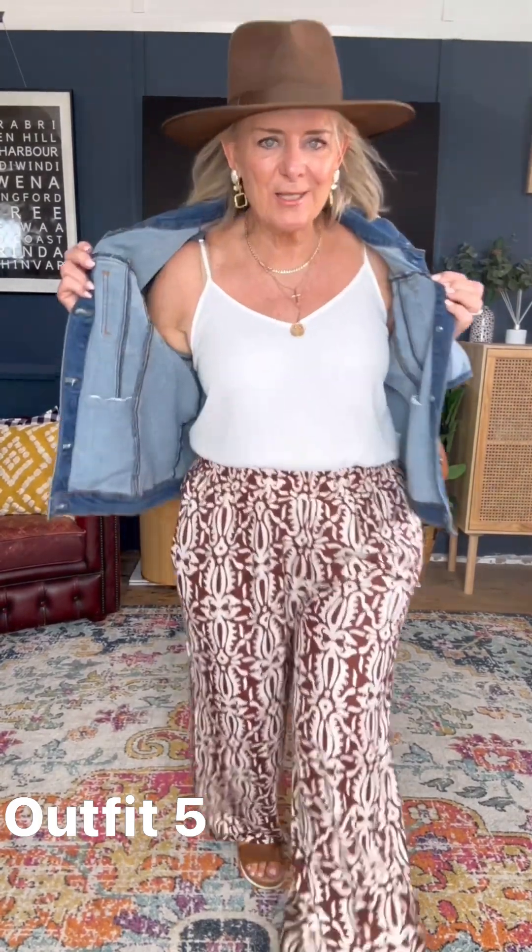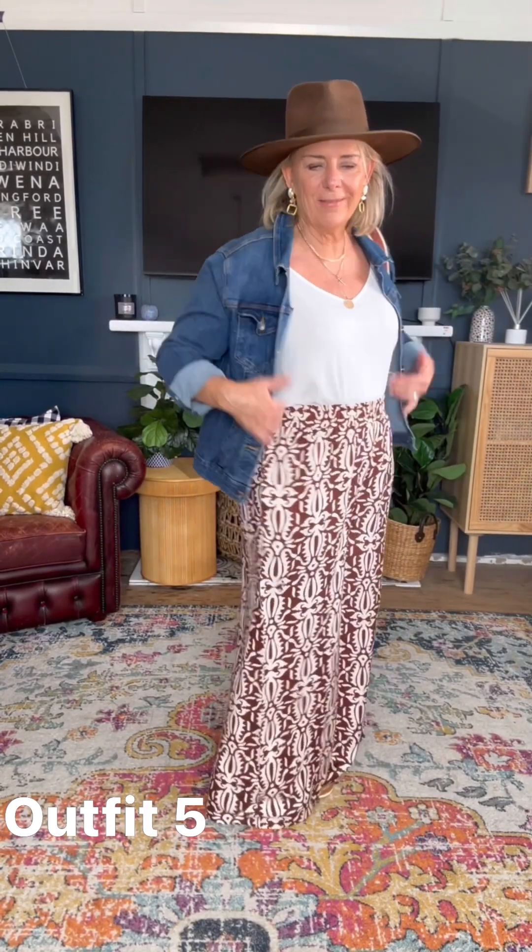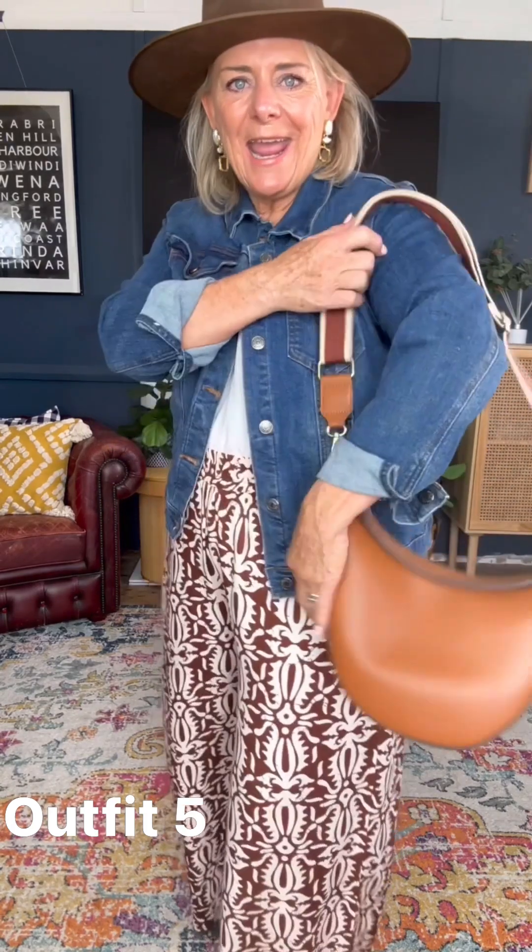I couldn't help myself — I had to style it up with a hat. This is just with a little camisole top tucked in. These are so comfortable with elastic and pockets and the perfect width. I've added a denim jacket, a tan bag, and of course a hat.